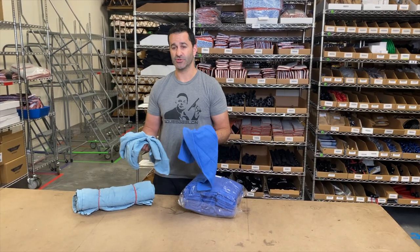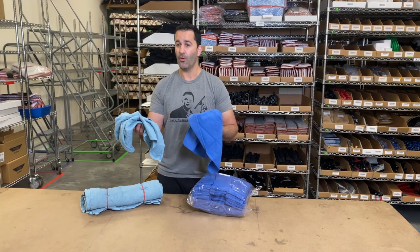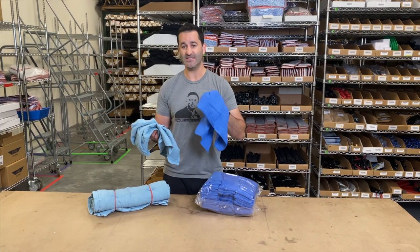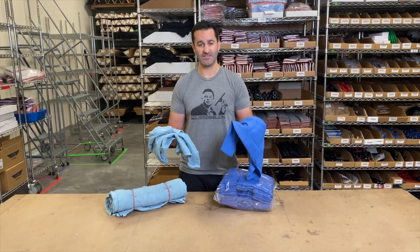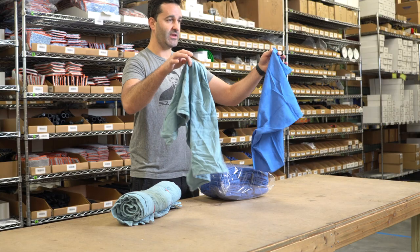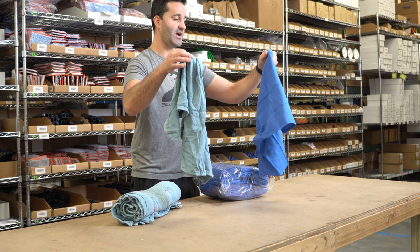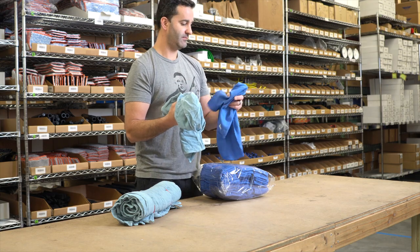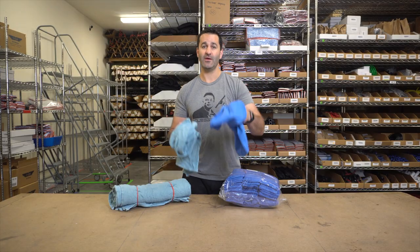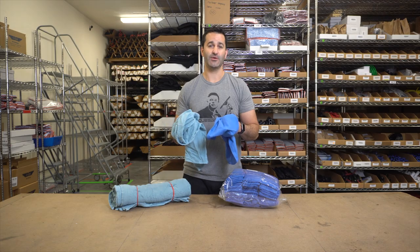Huck towels or surgical towels — new or recycled — are used to detail the frames of windows, the edges of the glass, and even to wipe up sills. These are ideal. You can carry a handful of them with you at a time in your pockets or pouches. They're perfect for detailing. Be sure to check out our new and recycled surgical towels at windowcleaner.com.